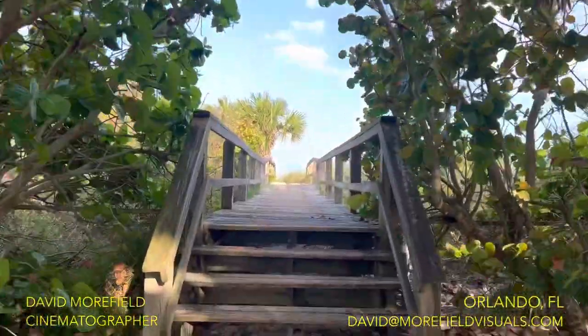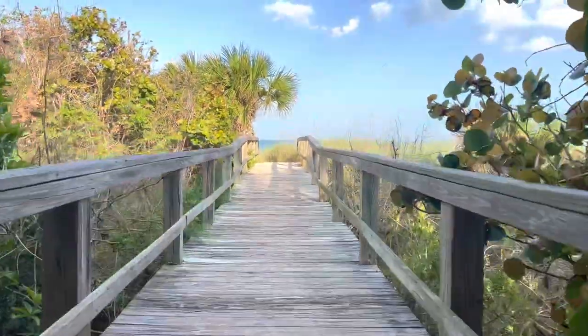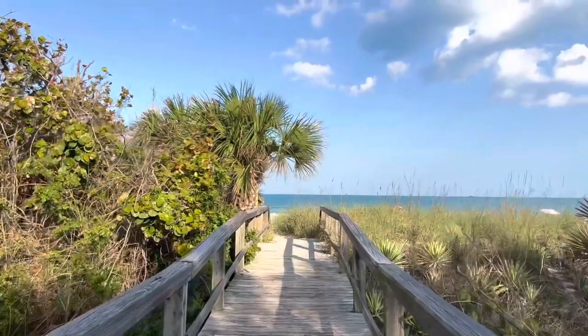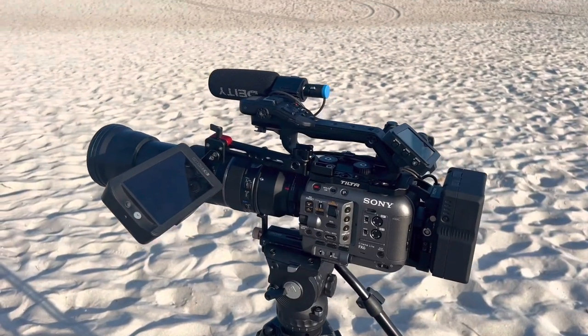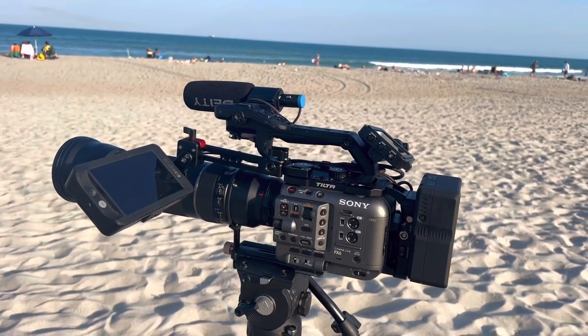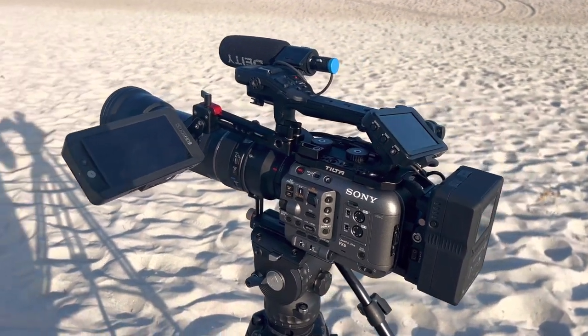I have a couple pickup shots that I need to grab for a video I'm finishing up highlighting a real estate agent. So we're gonna go to the beach and see what the crowd looks like. We look a little weird being here, but you can film on a public beach if there's no expectation of privacy, although I wouldn't be surprised if someone comes up saying don't film me.